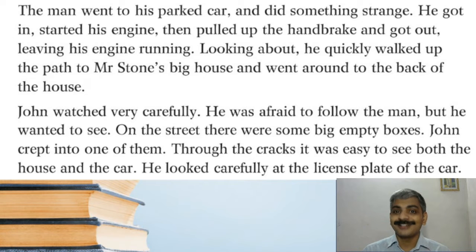The man went to his parked car and did something strange — he got in, started his engine, then pulled up the handbrake and got out, leaving his engine running. Looking about, he quickly walked up the path to Mr. Stone's big house and went around to the back of the house. Something strange: that person started the car, then pulled the handbrake — meaning the engine was running — and got out and went to Mr. Stone's big house. If you are leaving a car, you should switch off the engine, but here the car is left in running position.